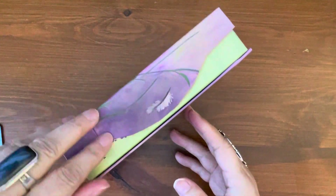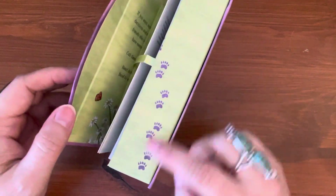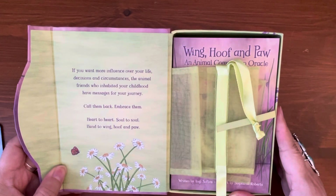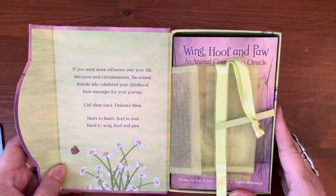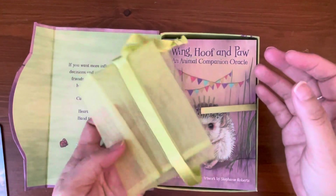Let's open it up. As I mentioned, this is magnetic. And there's a very pretty paw — how cute are those little paws. Inside it reads: if you want more influence over your life, decisions, and circumstances, the animal friends who inhabited your childhood have messages for your journey. Call them back. Embrace them. Heart to heart, soul to soul, hand to wing, hoof and paw. And you get a nice yellow-green organza bag as a bonus.